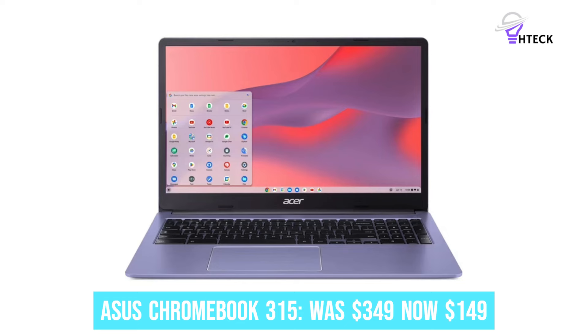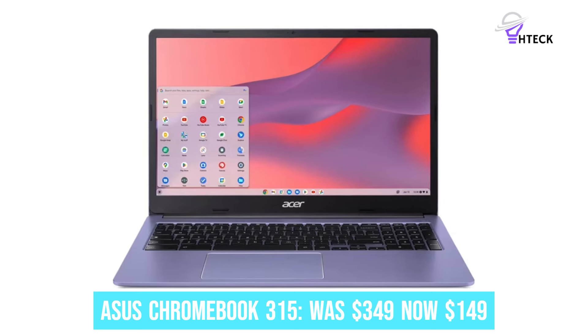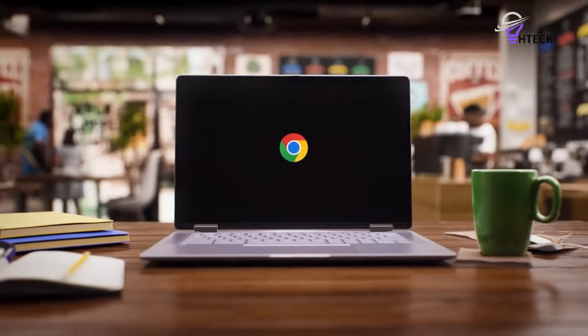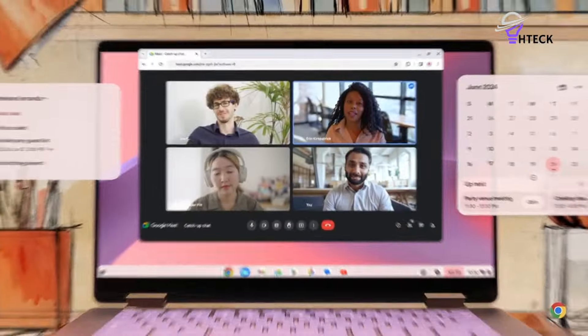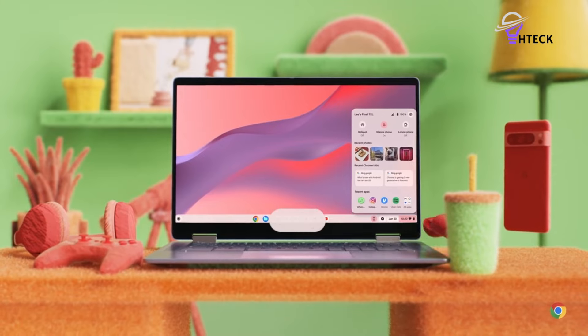Acer Chromebook 315 was $349, now $149. This Acer Chromebook is on sale at Best Buy. For $149, you get a Chromebook with a 15.6-inch HD display, 4GB RAM, and 128GB storage. It's one of the cheapest new-conditioned Chromebooks you can buy right now.